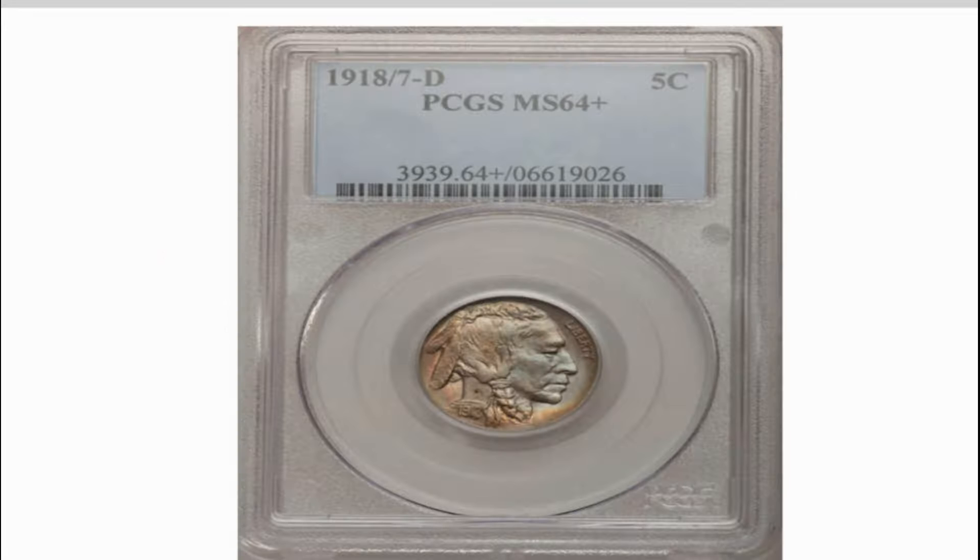Today we are viewing a nickel that sold for $161,000 in June of 2011. The 1918 over 7D Buffalo nickel, graded MS64+. Only three finer PCGS coins.